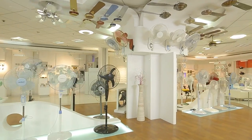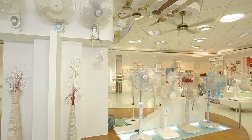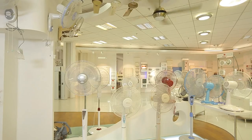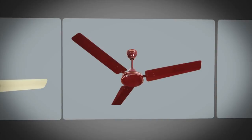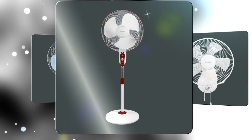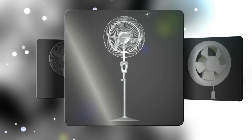These under-light special finish and decorative fans enhance the aesthetics of one's home and come with energy-saving capabilities. Besides this, we also have a range of table, wall, pedestal, high-speed, exhaust, and industrial fans that leave one truly spoiled for choice every summer.